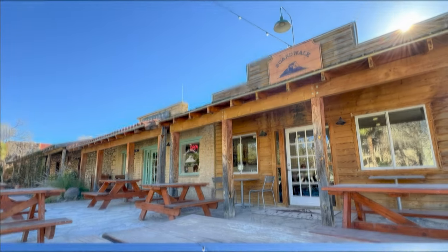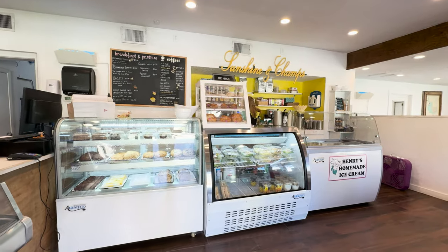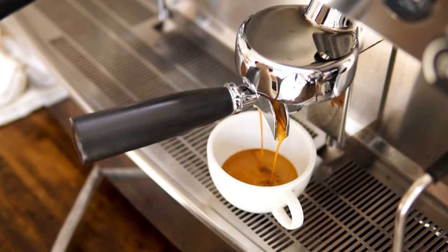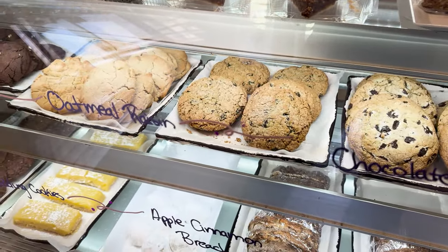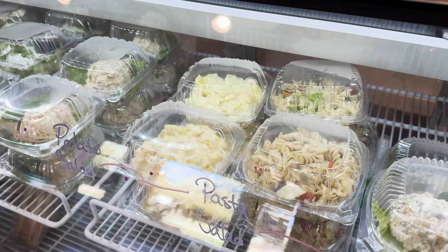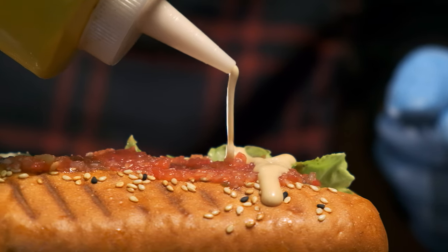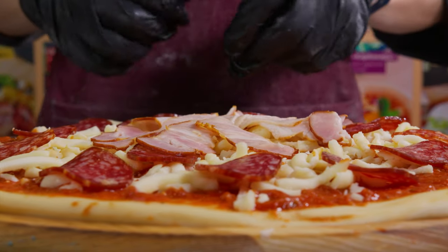Just down the road is the Boardwalk Bakery and Pizzeria. The bakery has quick and tasty snacks, great fresh-brewed coffee, and a variety of baked goods like Texas-sized muffins, cinnamon rolls, croissants, breakfast bagels, and more. At lunchtime they have quite a few great to-go options such as pasta salad, hot and cold sandwiches, and gourmet hot dogs. And as the name suggests, they have specialty pizzas — hand-tossed and cooked to order.